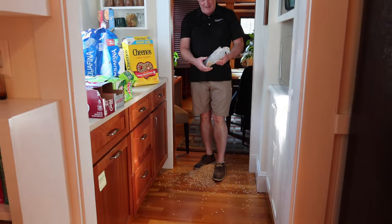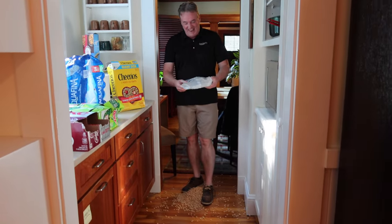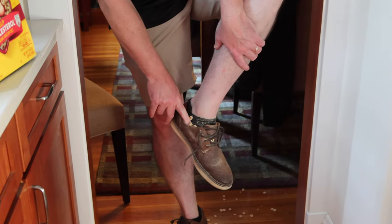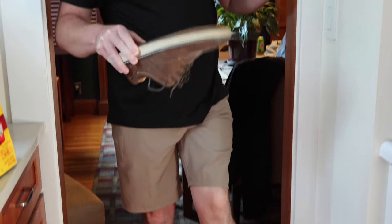And that's why I don't eat cereal here. You see this? It's inside the shoestrings. Watch this. Oh, you suck.